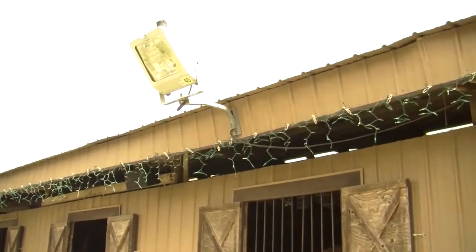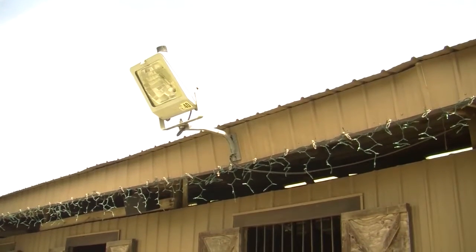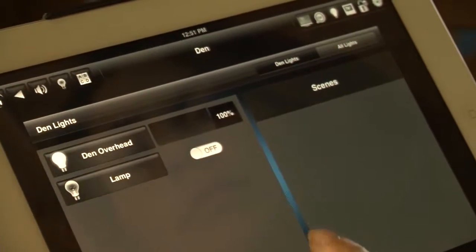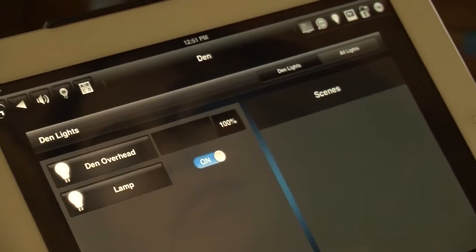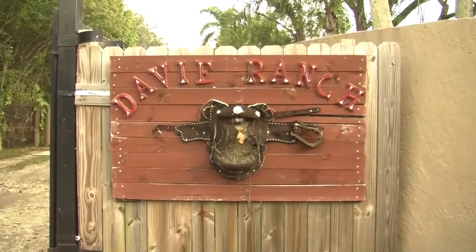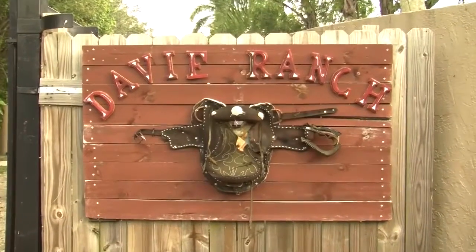The lights that turn on for security at night are also on timers and integrated to the system. With my iPhone or my iPad, we can go ahead and control whatever it is that we need to and instantaneously be ready to entertain. So by the time the car comes in from the front gate to the back, we can have everything set up with the push of a button.